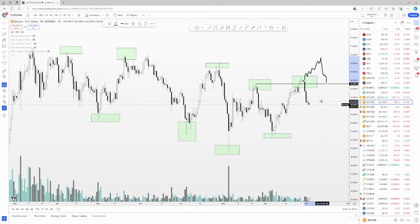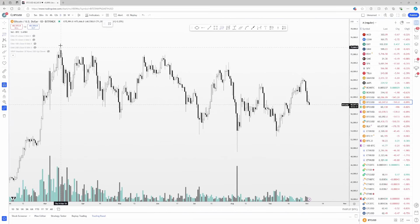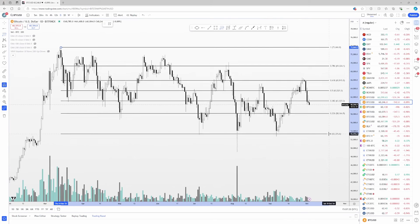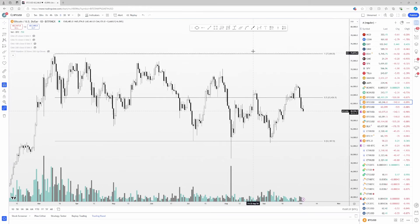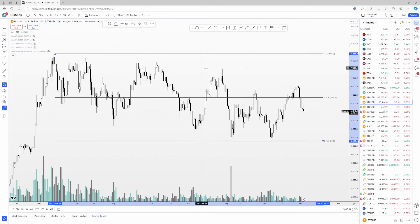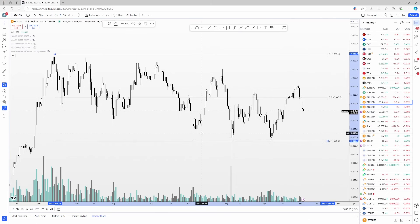Even though I technically still believe it is a bullish market structure on the one-day, I think it's important to zoom out and look at the overall chart and context. I believe we're still in this overall range — maybe from 73k down to about 53k, or 50k depending on where you denote the range low. Personally I still believe we're just in this gigantic range with no real conclusive move and no real clear trend.